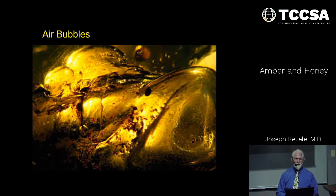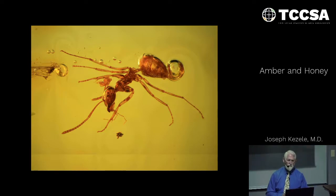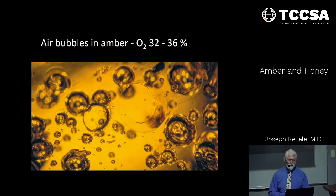One way to explain air bubbles is that gas formed by decomposition of the organism, but that might work for one specimen — what about multiple bubbles? Several hundreds of these bubbles have been examined and measured for air content. Interestingly, the oxygen concentration is about 32 to 36%. Today, room air oxygen is 21%. Much higher oxygen concentration in the amber bubbles.